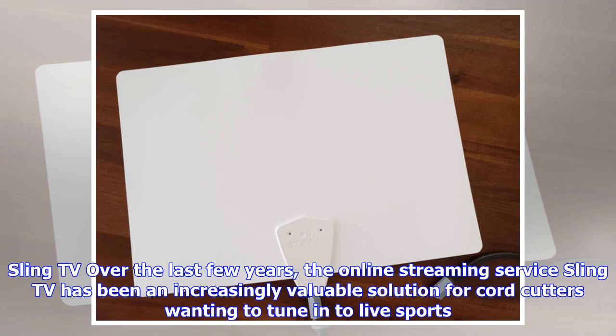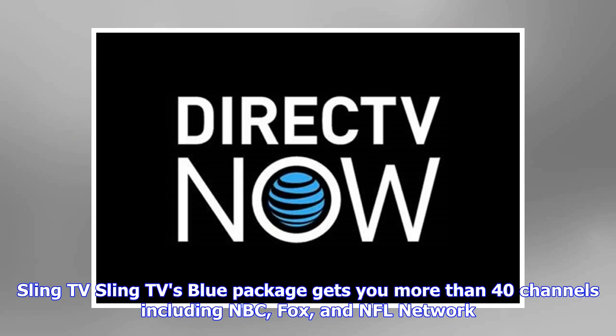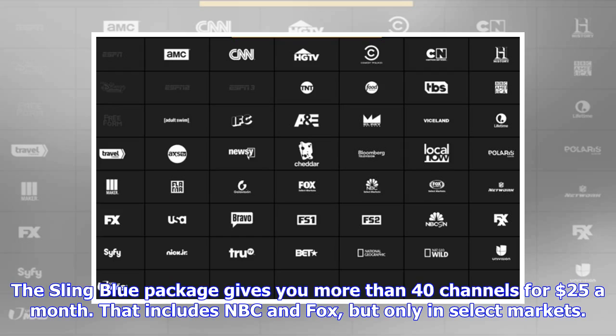Sling TV: Over the last few years, the online streaming service Sling TV has been an increasingly valuable solution for cord cutters wanting to tune in to live sports. Unfortunately, it does not include CBS in any of its channel lineups, but it has you covered for the NFC championship. Sling TV's Blue package gets you more than 40 channels — including NBC, Fox, and NFL Network — for $25 a month.